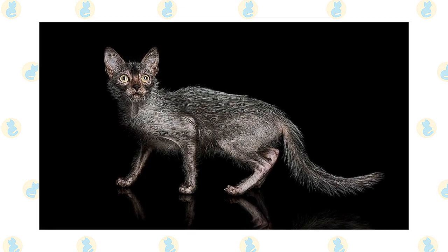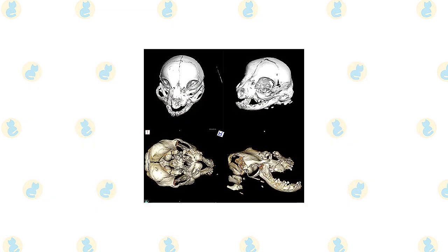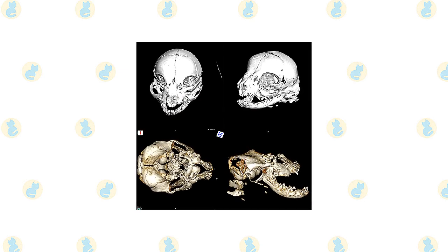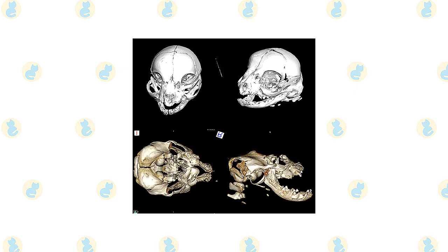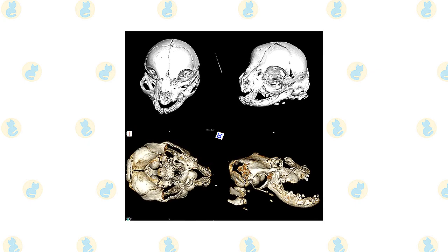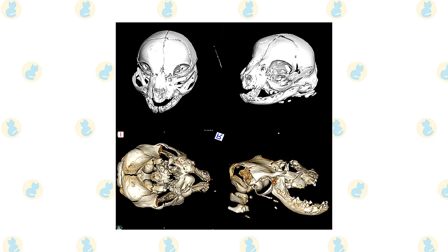Always make sure there's enough shade and fresh water available during the hotter months. Sometimes called the Burmese head defect, craniofacial abnormality is occasionally seen in newborn Bombay kittens, which may have severely deformed heads. Those kittens are euthanized, so buyers will not encounter the problem.